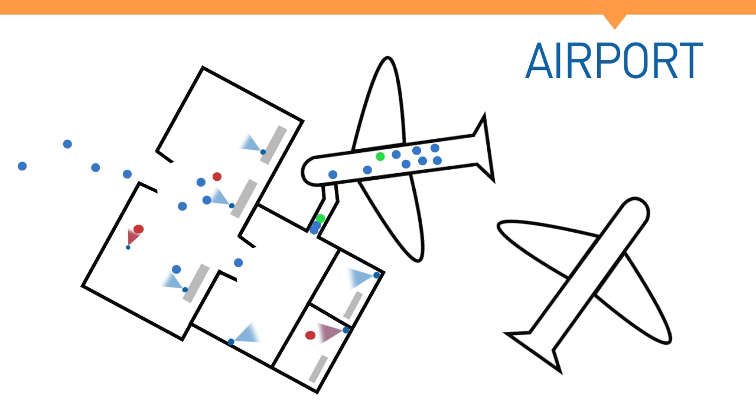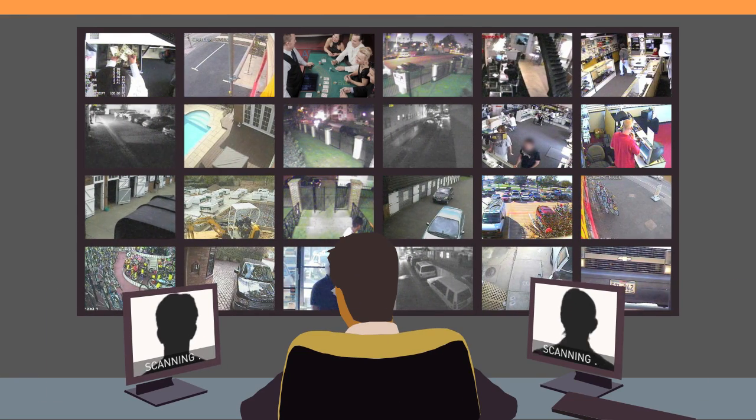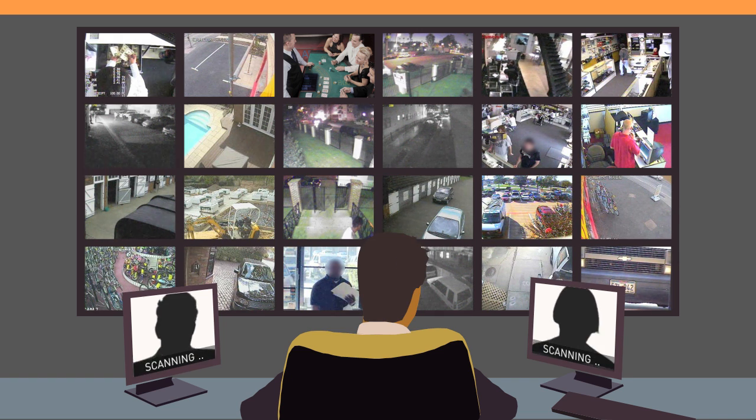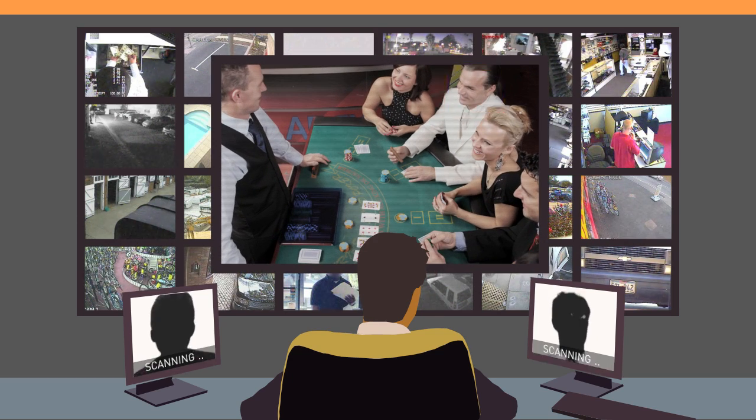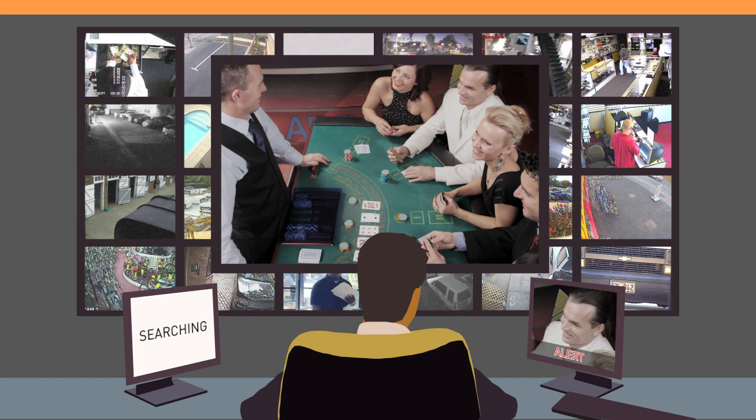Compatible with a wide range of visual sources, Colossus is flexible, efficient and fast in situations that matter most. Whether it's identifying professional advantage gamers, VIP members in a casino, or fast identification of a suspected criminal on the street, Colossus is a valuable tool in the CCTV control room.